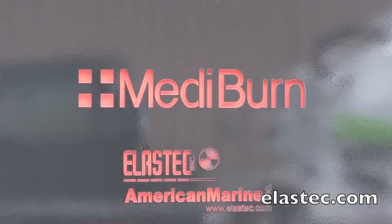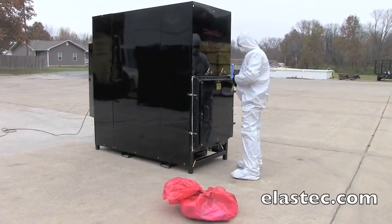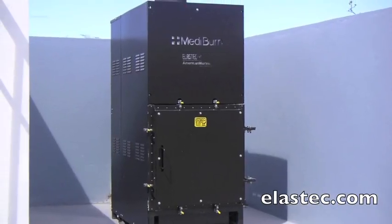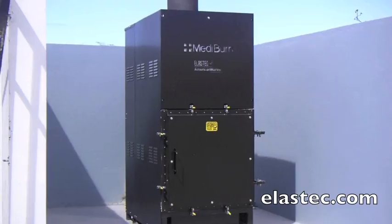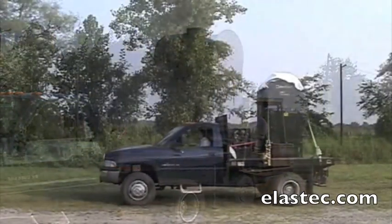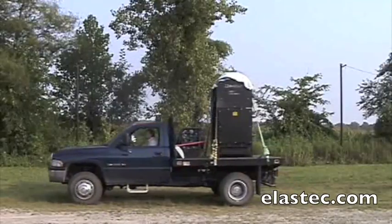Mediburn incinerates everything from laboratory waste to animal remains with clean emissions. The incinerator's small footprint makes it easy to fit in facilities with limited space. Its portability and simple installation offers the flexibility for relocation.